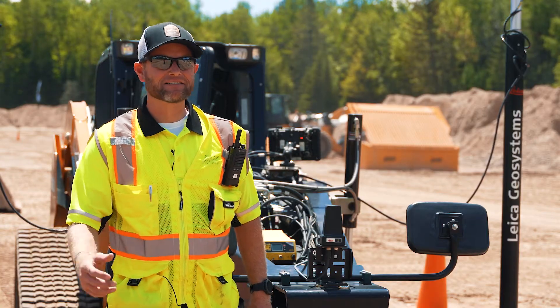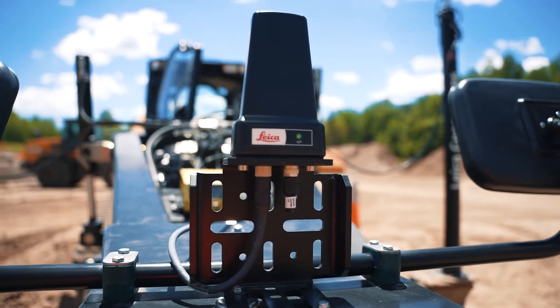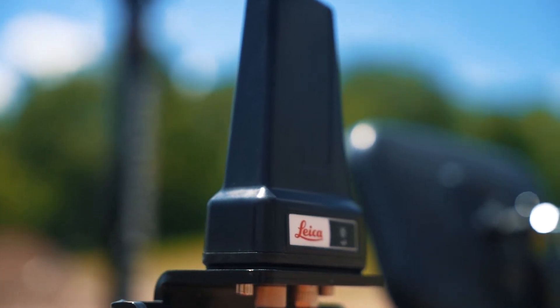Each PA80 system has an anchor. That anchor is what judges the proximity between the machine and the person walking into the pre-programmed fields. It also communicates all that information back to the display for the operator to see.